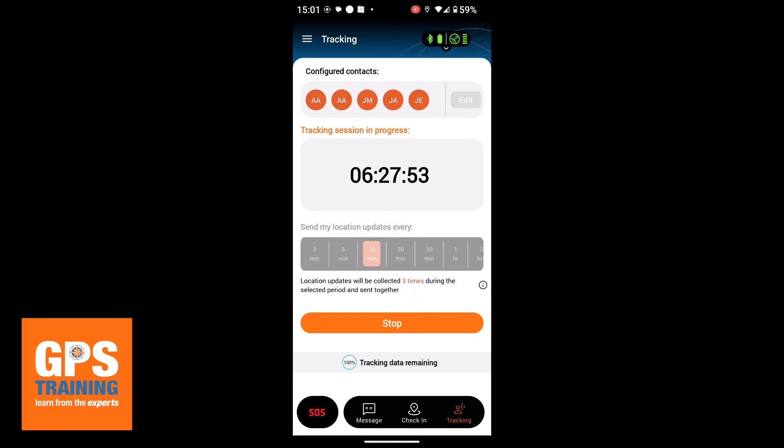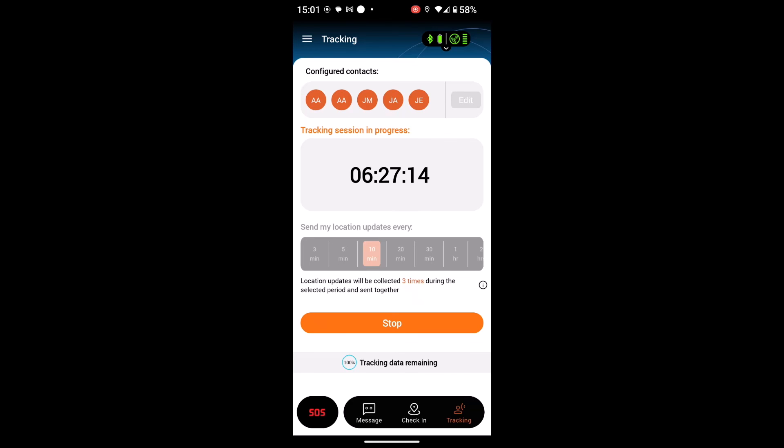When we get more information about the maximum number of people that you can send the notification to, of course we'll update things with that information. The other thing was, when I got sent the web address to go on to for the tracking, in theory I could then share that to anyone I wanted to. I've actually set it as public in the main settings, so I could actually just share that web address on social media and anyone who clicks on it would be able to track me as well while I'm doing, say, an event. But again, we'll do some more testing on that. We hope you found this initial video useful to see what's coming on the Motorola Defy Satellite Link, and thanks for watching.